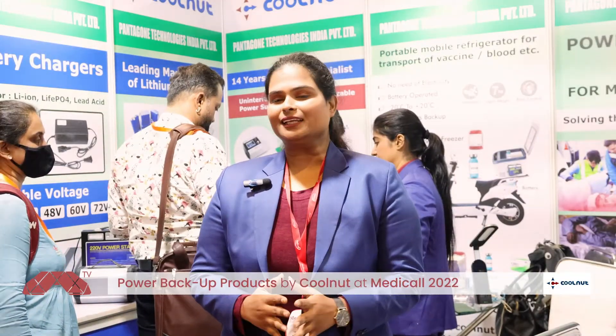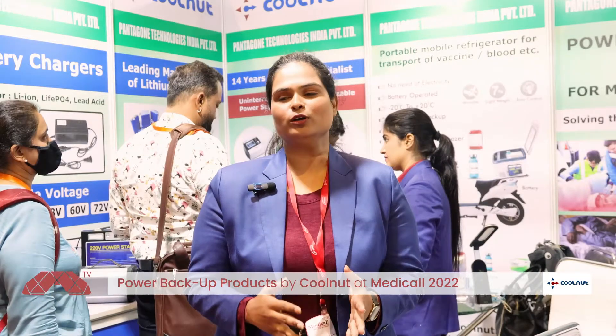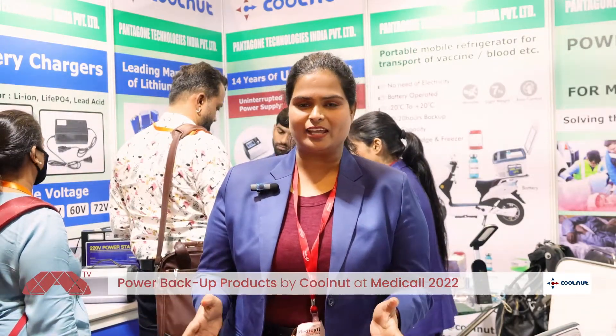Hello, this is Tisha from Coolnat. I'm the sales manager here and I'll tell you about the entire product range that we have.